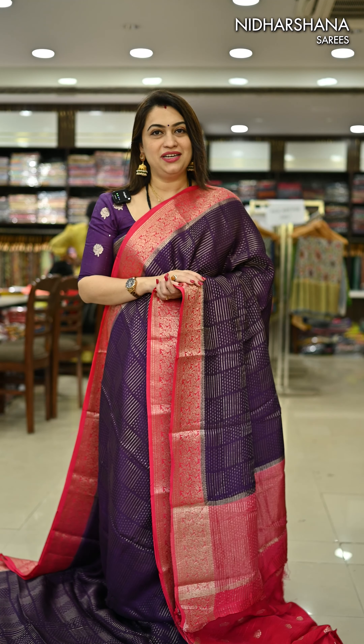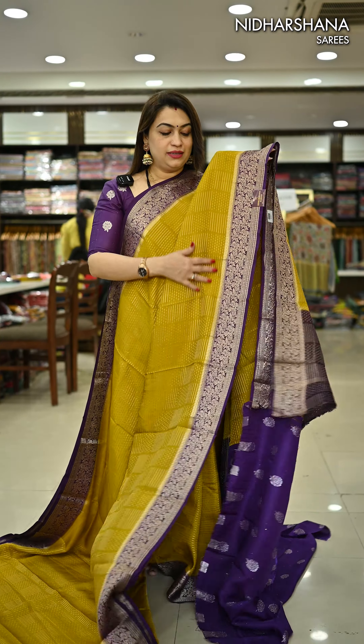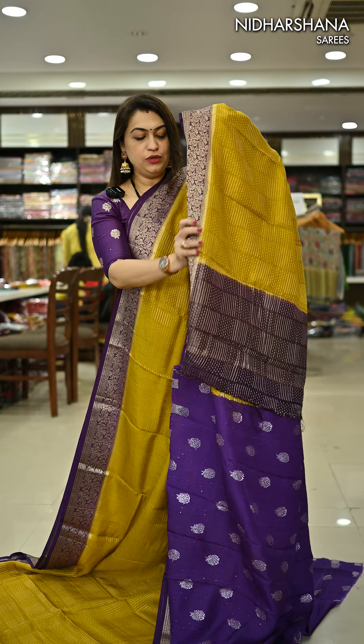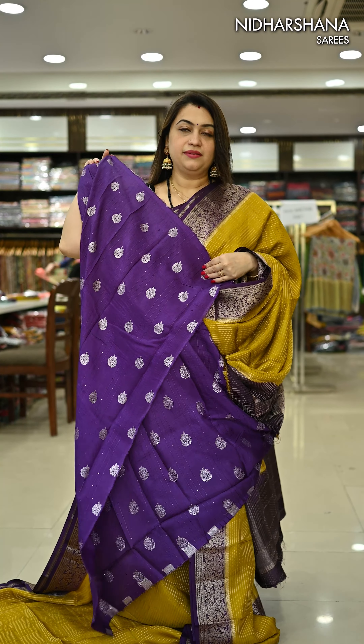Let's move on to the colors in this catalogue. That's the same color I'm draping — a kind of mustard yellow with purple color borders — and that's the pretty pallu. It's a chit pallu concept. You can see how beautifully the pallu has been done, and that's the blouse piece for this saree.